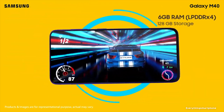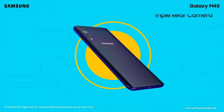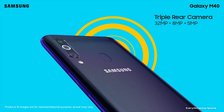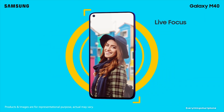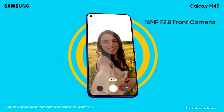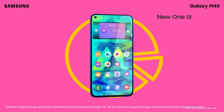The phone supports memory expansion up to 1TB via a microSD card. For the main camera, it has a triple camera setup on the back: a 32-megapixel main shooter with f/1.7 aperture, an 8-megapixel ultra-wide lens with f/2.2 aperture, and a 5-megapixel depth sensor with f/2.2 aperture. On the front, it has a 16-megapixel hole-punch under-display selfie camera with f/2.0 aperture.